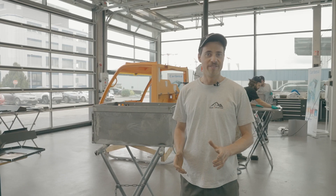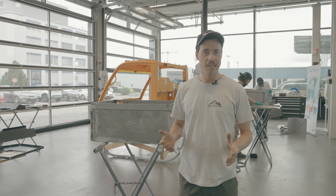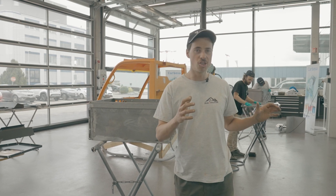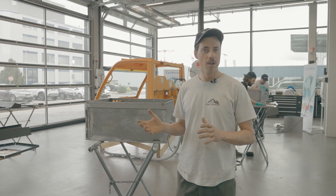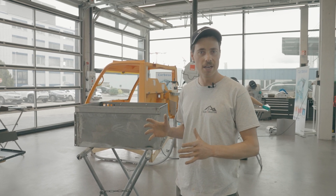Today we are at one of our sponsors, Carbesa, at the training facility. This is a paint shop where people learn how to paint cars, and we are able to use it to paint the body parts of our vehicle.